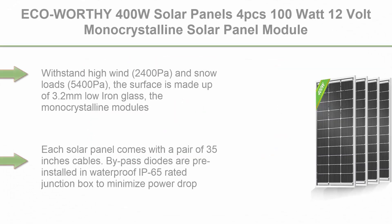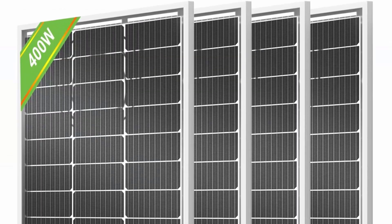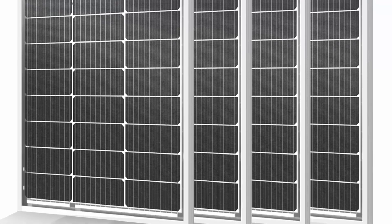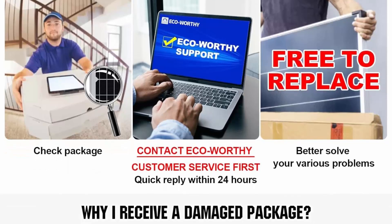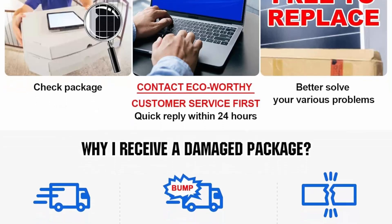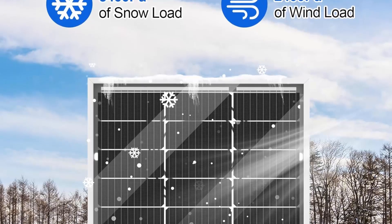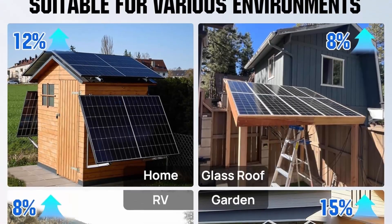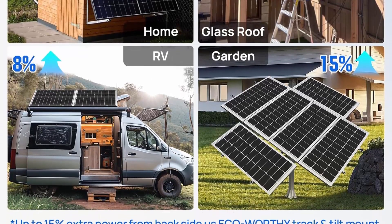Top 8: ECO Worthy 400W solar panels — 4 PCS 100W 12V monocrystalline solar panel module for off-grid PV power for home, camping, boat, shed, farm, and RV. Proven durable quality. Daily output: 1600Wh depending on sunlight availability. Durable — withstands high wind at 2400 Pa and snow loads at 5400 Pa. Surface made of 3.2mm low-iron glass; monocrystalline modules framed by 35mm aluminum alloy. Each panel comes with a pair of 35-inch cables. Bypass diodes are pre-installed in waterproof IP65-rated junction boxes to minimize power drop caused by shade. Versatile for 12V/24V battery charging, on-grid, off-grid, and hybrid power systems for home, garden, RV, boat, and agriculture.